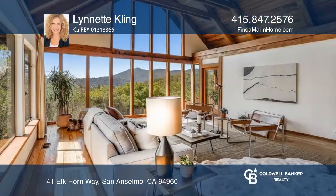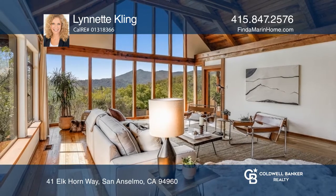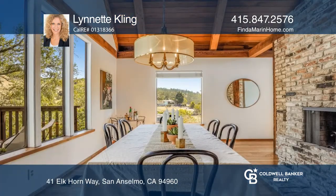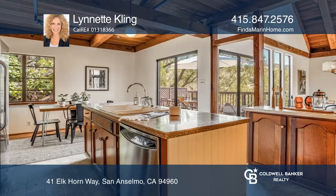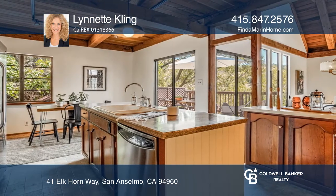This four-bedroom, two-bath home reflects a mid-century modern aesthetic. Wood beam ceilings grace the main rooms, and the large windows allow an abundance of light to shine through, showing off views of Mount Tamalpais.